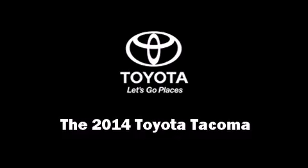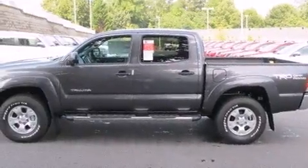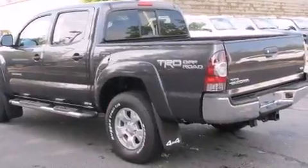The 2014 Toyota Tacoma. This four-door, five-passenger truck is waiting for you to take home. It features an automatic transmission, four-wheel drive, and a four-liter six-cylinder engine.